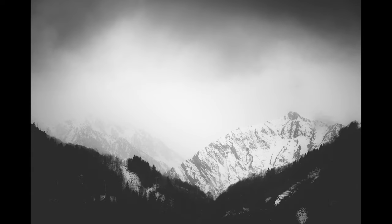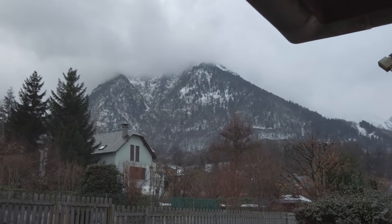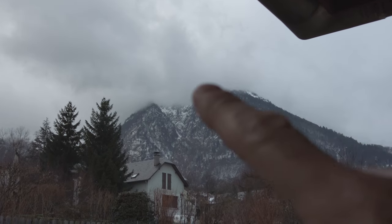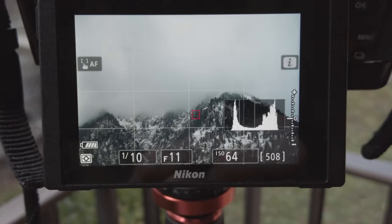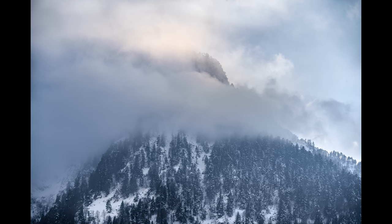Here's the image. I've now spun the camera around pointing in the direction where this mountain peak is covered by fog. This is what we're looking at — a really atmospheric, contrasty shot.